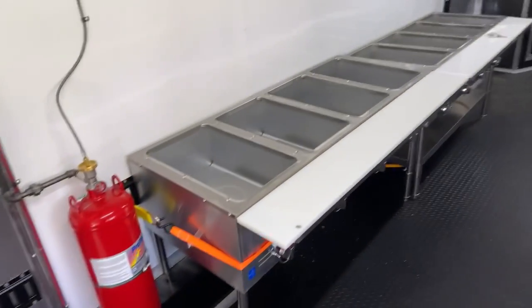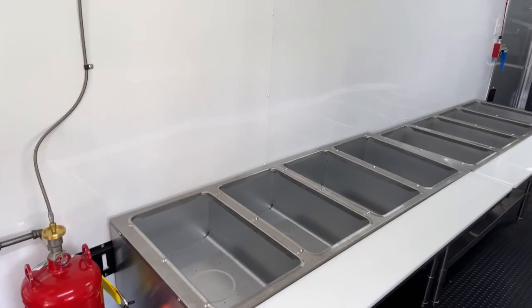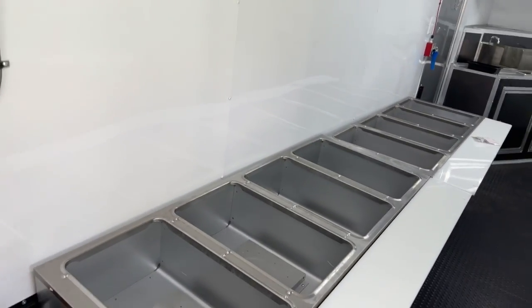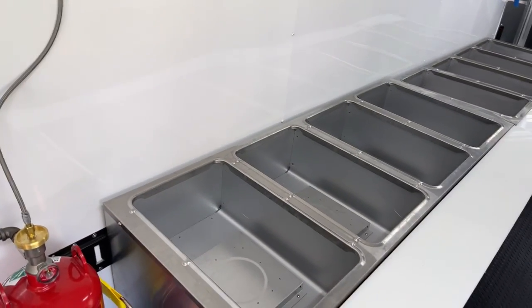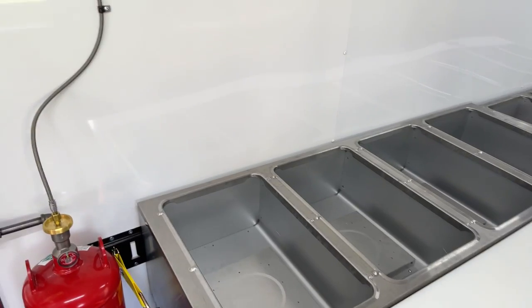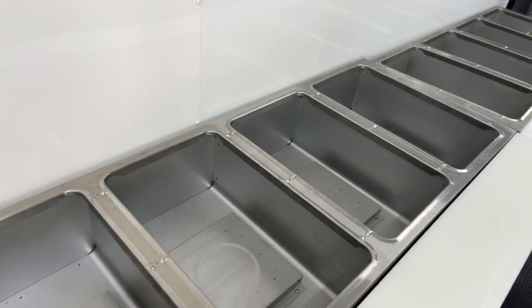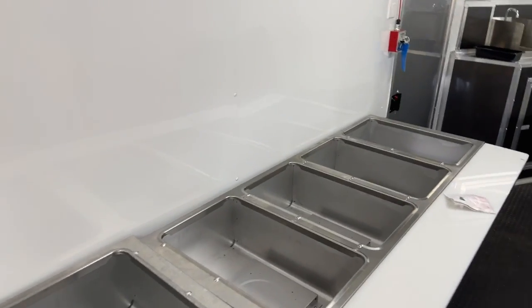And then we have an eight-bay steam table — one, two, three, four, five, six, seven, eight. That really holds a lot guys.